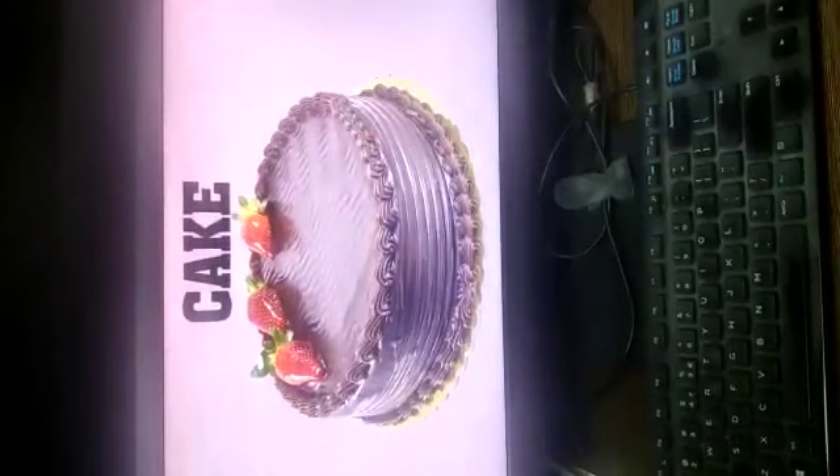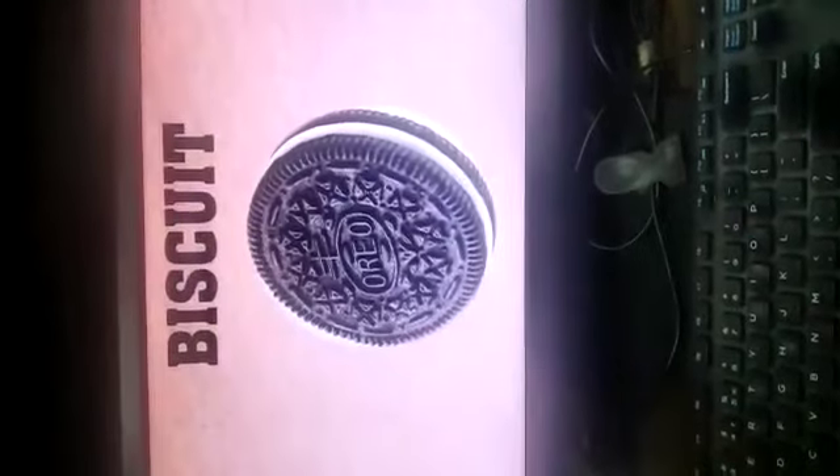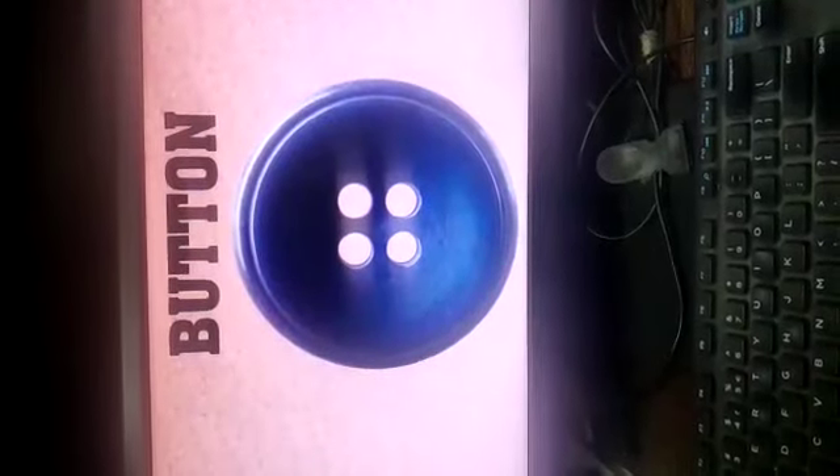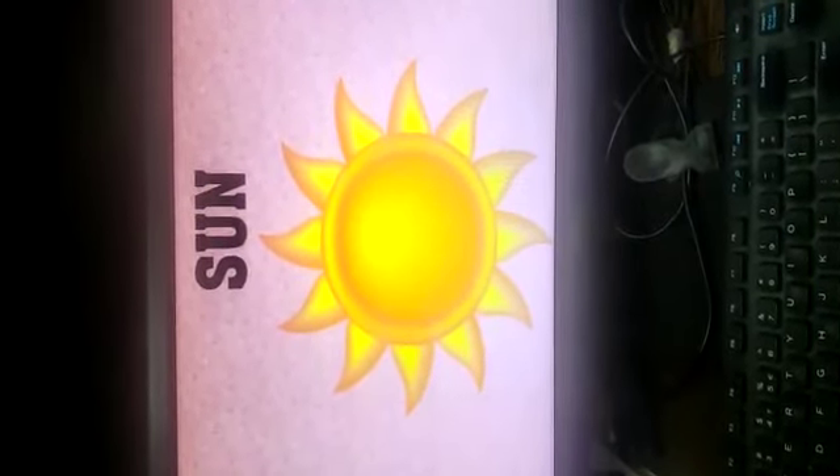Yummy pizza, delicious cake, round round wheel, orange, round chapati, biscuit, blue button, clock, beautiful ring and happy sun — these all are round in shape.